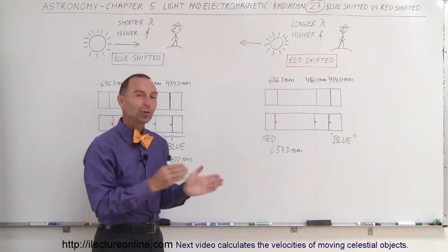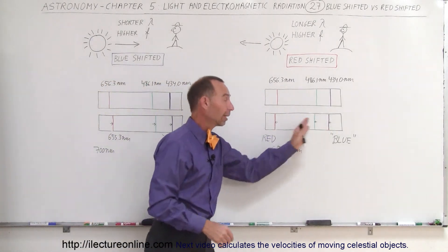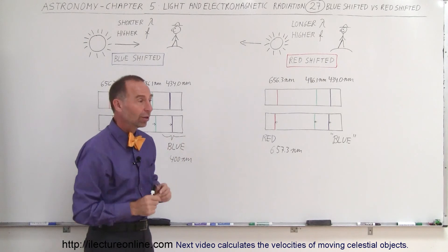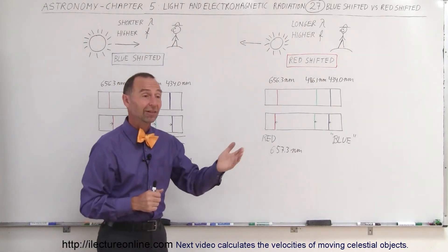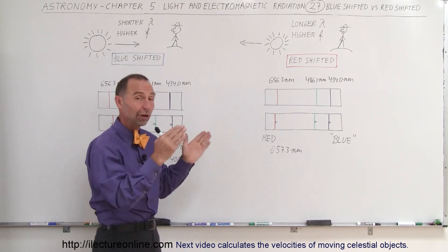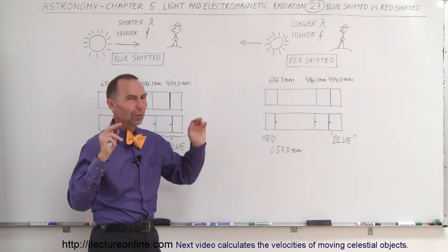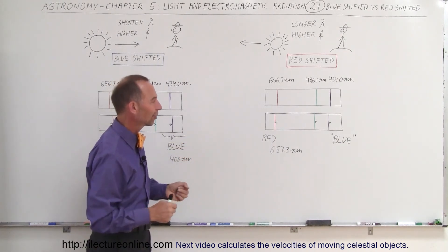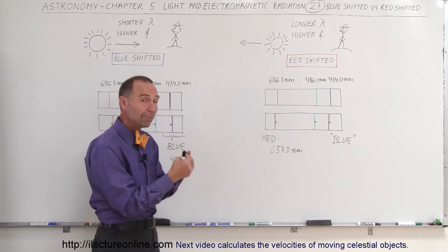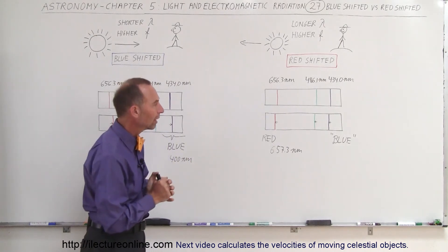And so that's what we mean by blue shifted and red shifted. It doesn't mean that red light becomes blue and blue light becomes red — that doesn't happen. The shifts are typically fairly small, unless the object is moving really fast, like some of the far-away galaxies which move very fast relative to us, and so the shifts are very large in those cases. But for most objects in the vicinity — within our own galaxy or so — those shifts tend to be relatively small, but noticeable. We can measure them, and from that we can calculate the velocity, which I will show you how to do in the next video.